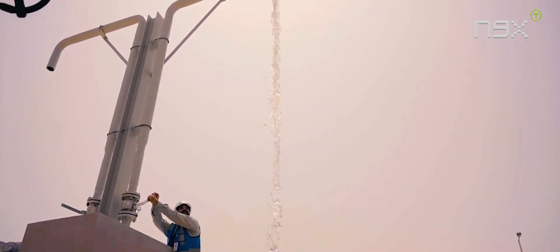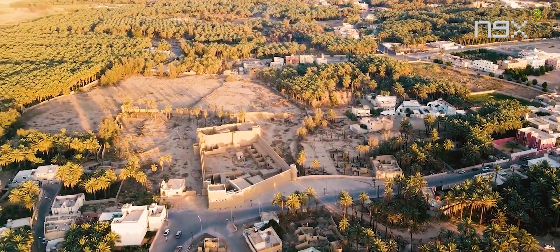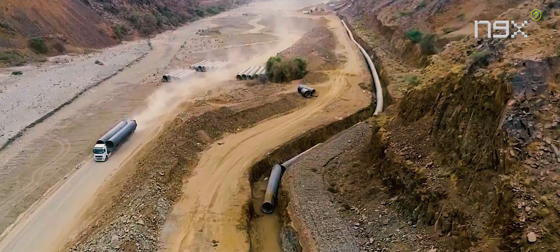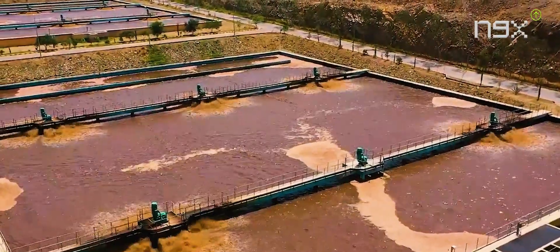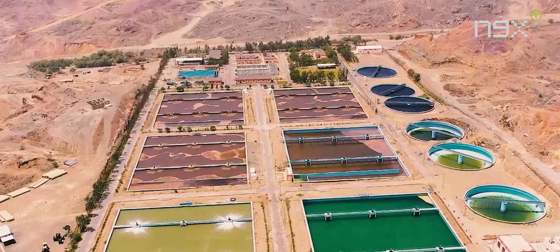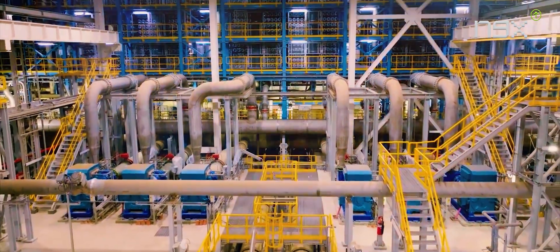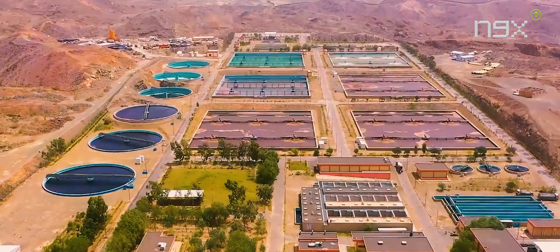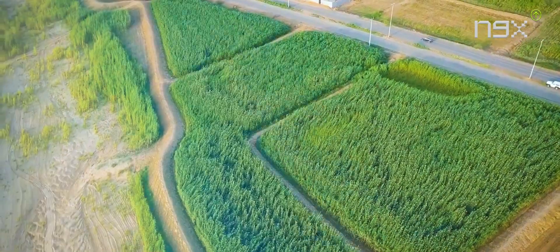This vast region holds immense potential for agricultural transformation. While implementing this vision would undoubtedly require substantial investments of both time and funds, the impact could be staggering. By multiplying Saudi Arabia's agricultural capacity by at least six times, the nation could witness significant increases in its GDP, ranging from three to five percent. Moreover, with increased rainfall and the revival of once barren soil, large amounts of carbon gases would be trapped, creating a win-win situation for both agricultural productivity and environmental sustainability.